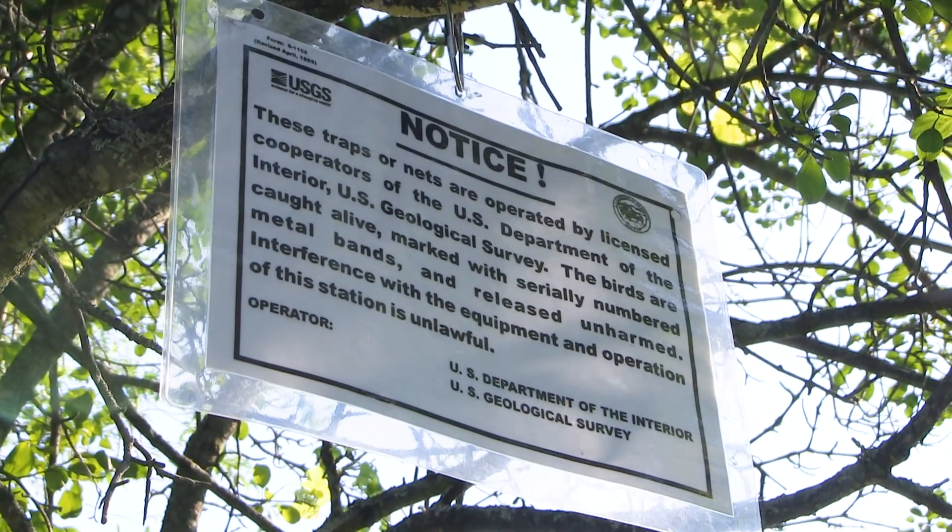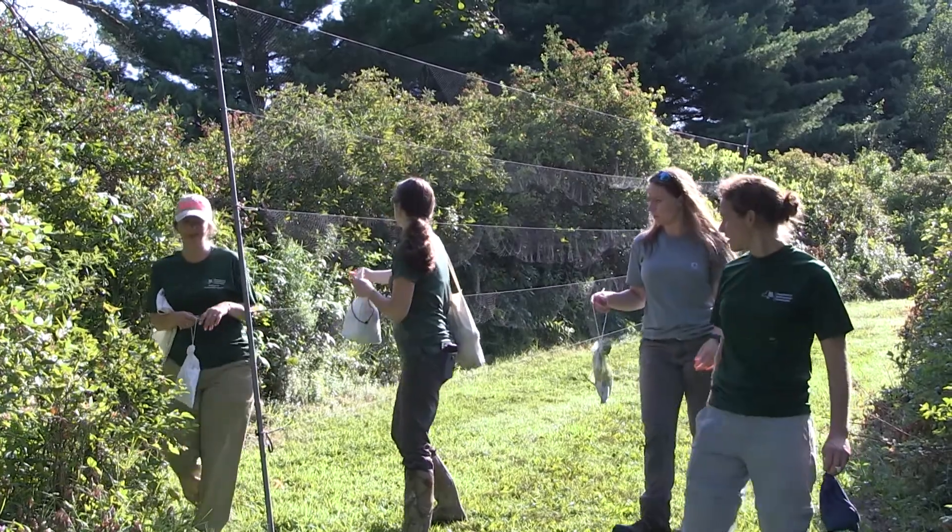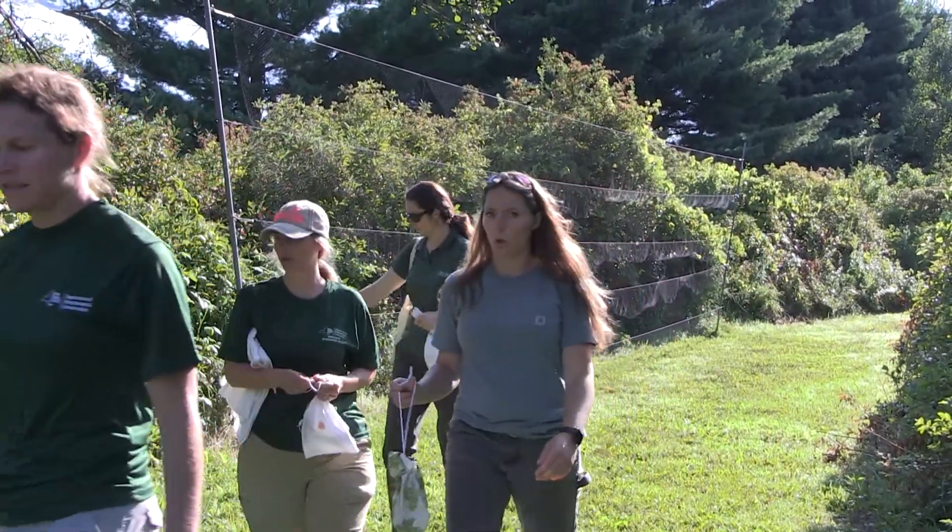We carefully extract them from the net, place the bird into a bird bag, and that's a way to safely transport the birds back to our banding station.